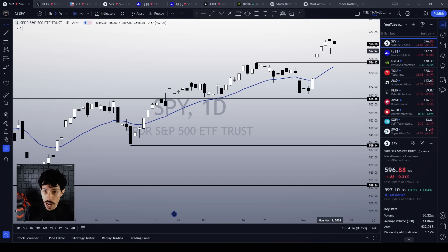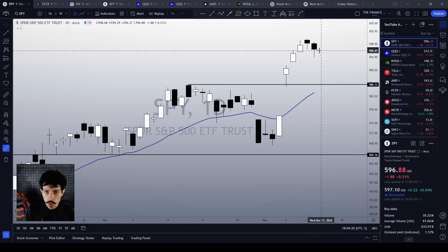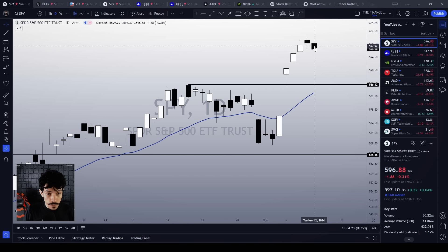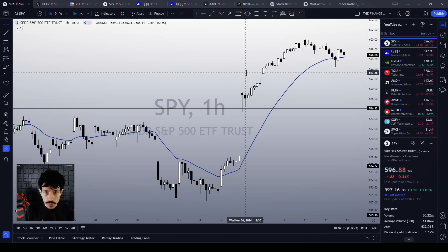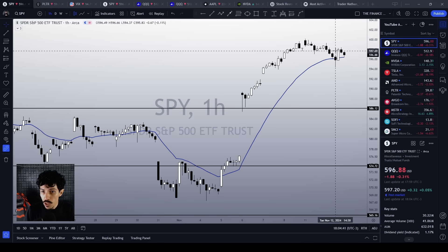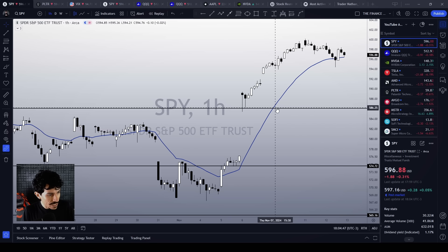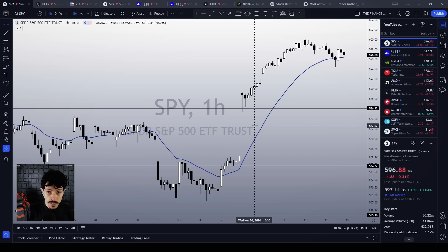We see SPY dropping and it is making a bearish candlestick pattern today. However, if we take a closer look, we see long shadows below the candlestick's body today and yesterday as well, suggesting that there is still some strength, especially short-term. When we take a look at the one-hour chart, we see nothing more than just another harmless pullback to the 21-hour EMA, which is a technical support level for SPY short-term.